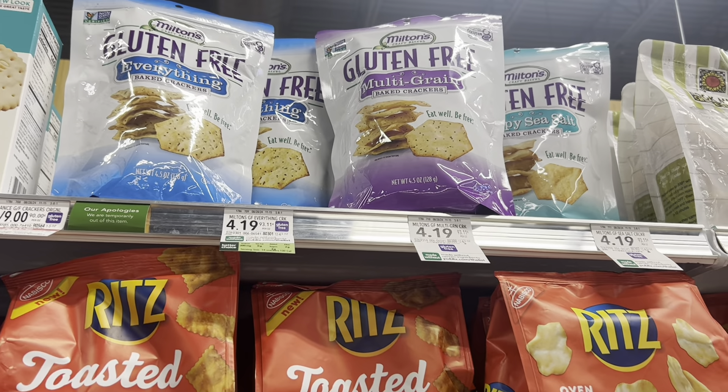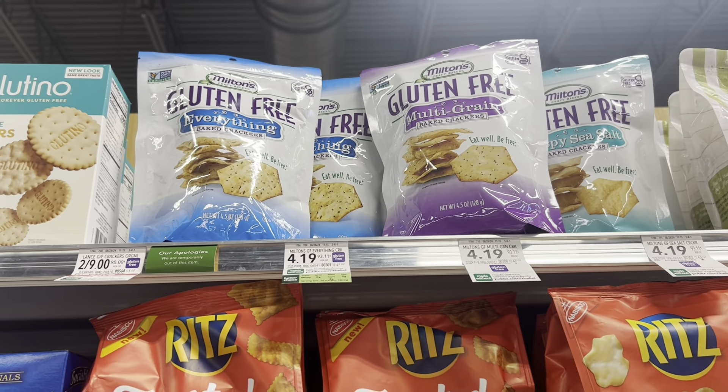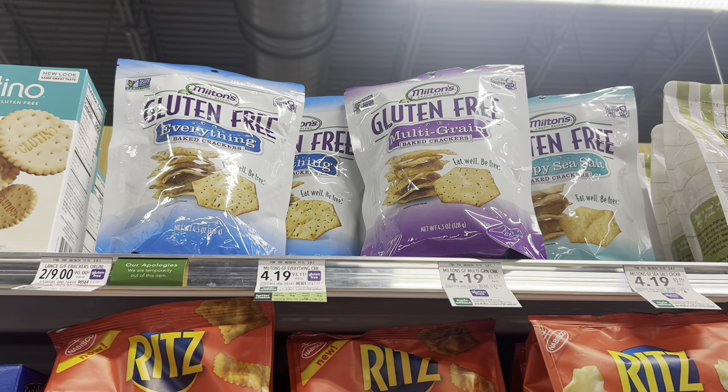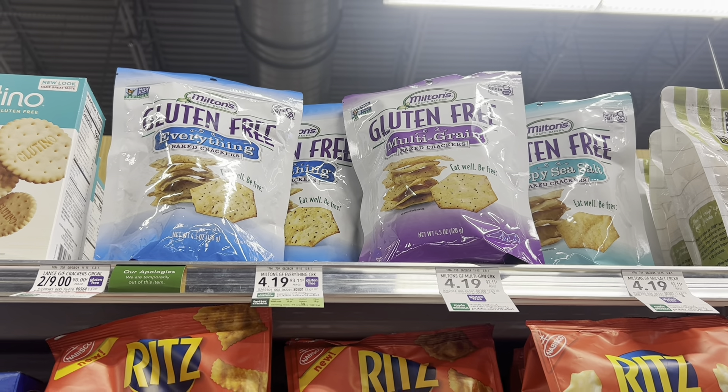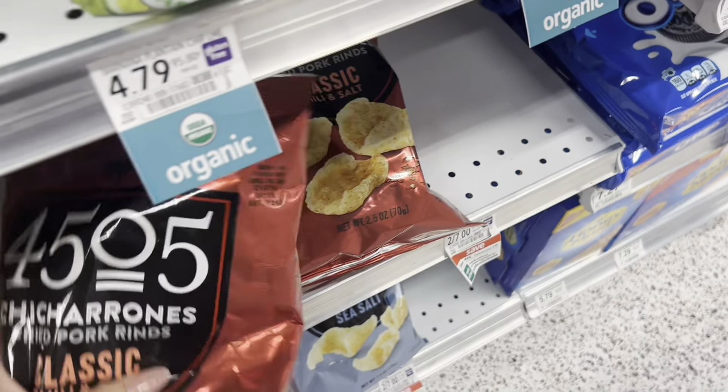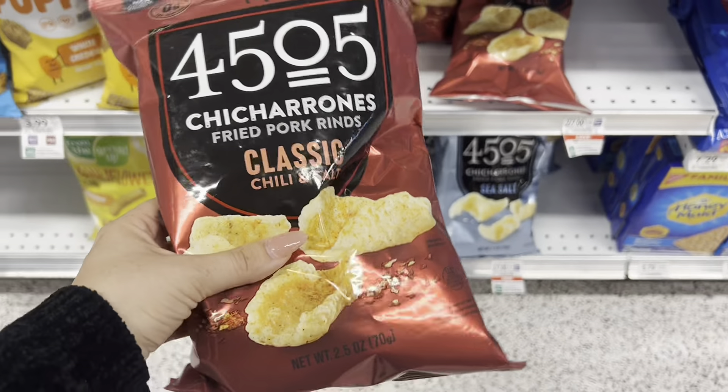These gluten-free Milton crackers are $4.19 in my store — I've seen it listed online to be cheaper, but my store is $4.19. I have a $3.98 coupon in the Publix app, making this cracker just $0.20. So I'm going to pick up one of these.